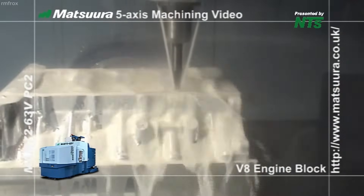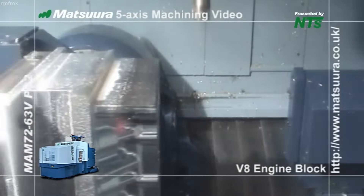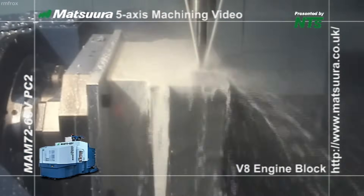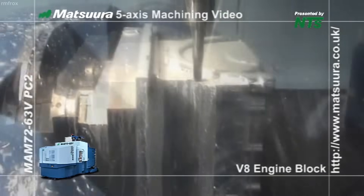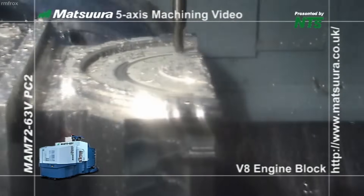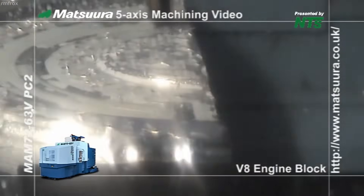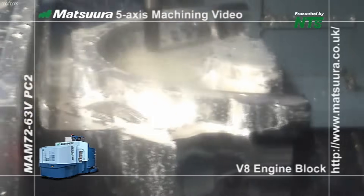With a capacity of up to 32 pallets and a built-in automatic pallet changer, the machine is designed for uninterrupted, unmanned operation over long periods, a concept known as lights-out manufacturing. Once the billet is securely clamped, the MAM-72-63V begins its 5-axis machining operations. The high-speed spindle, capable of 12,000 revolutions per minute with optional 15,000 revolutions per minute, delivers up to 30 kilowatts of power.